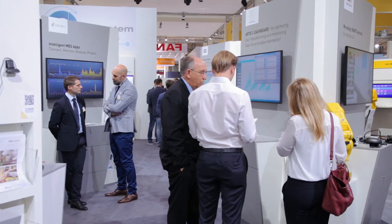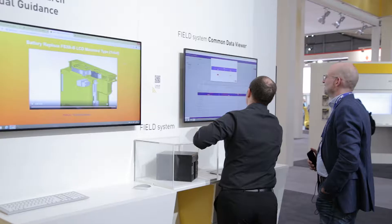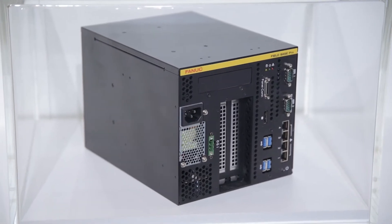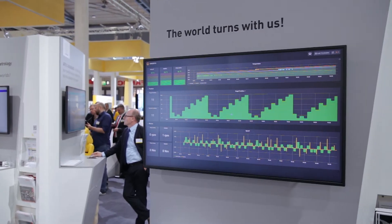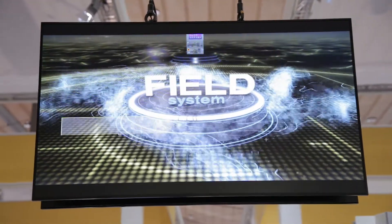FIELD system addresses customer concerns about data governance by providing an on-premise solution and helps customers to identify weak points in their production, improve quality of production, and improve efficiency of production. FIELD system will be released to pilot customers after EMO, and the official release will be in April 2020.